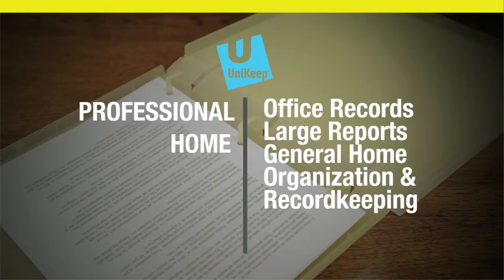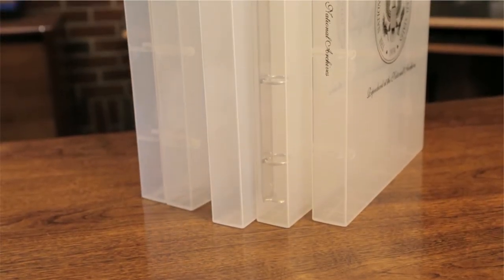Uni-Keep Multi-Compartment Case Binders are great for professional and home uses, including office records, large reports, or general home organization and record keeping. With a variety of sizes and compartment configurations, there is always a binder to fit your needs.